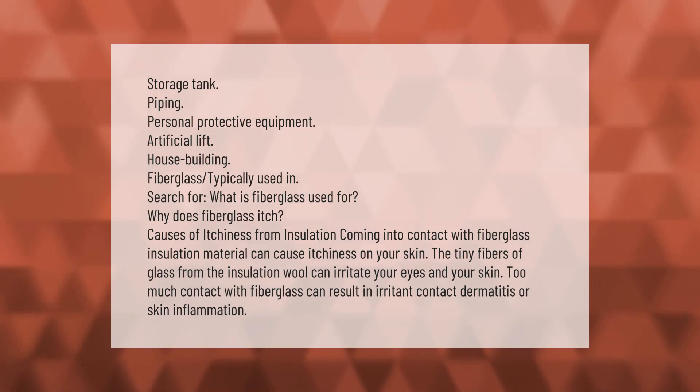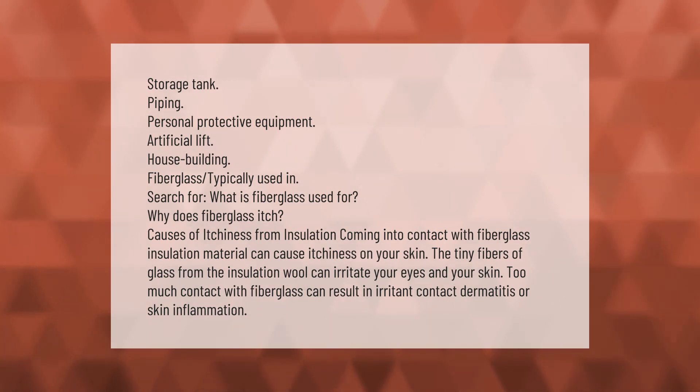Causes of itchiness from insulation: coming into contact with fiberglass insulation material can cause itchiness on your skin. The tiny fibers of glass from the insulation wool can irritate your eyes and your skin. Too much contact with fiberglass can result in irritant contact dermatitis or skin inflammation.